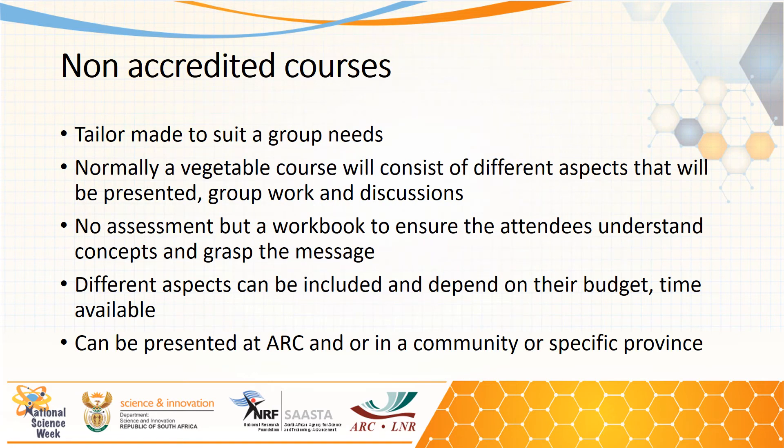The non-accredited courses are the normal courses that we have been presenting for many years. We can tailor-make them to fit a group's needs. Normally a vegetable course will consist of different aspects, including group work and discussions where people can share experiences. There is no formal assessment, but we normally use a workbook to ensure attendees understand the concepts. These courses can be presented at the ARC, at the workplace of a group, in a community, or in a specific province.